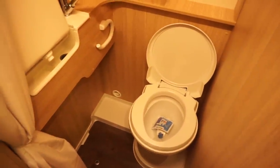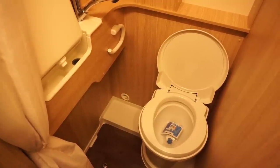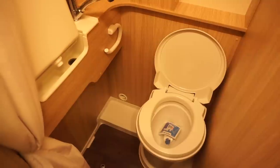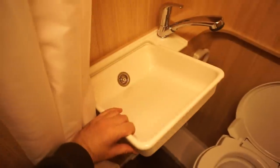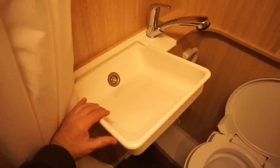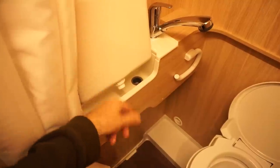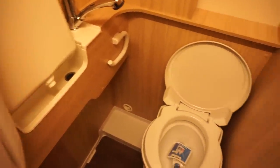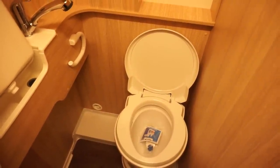Bear in mind how big this is, so you can't expect it to be enormous, and for the size of a van I think that isn't too bad to be quite honest. The basin tips up like that and the water goes down there — I like that. And it's got the Thetford blue stuff in there.